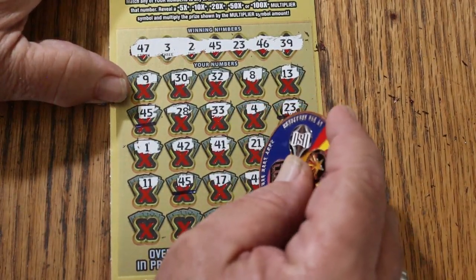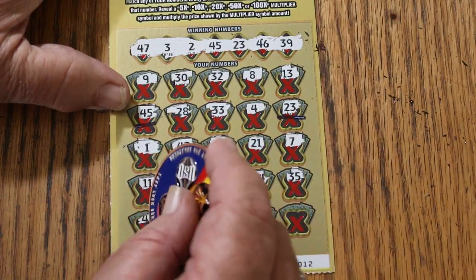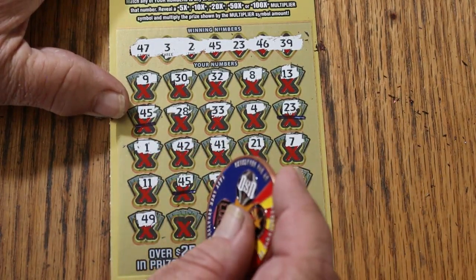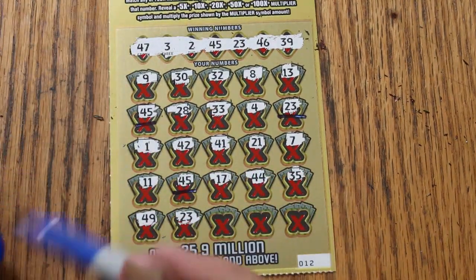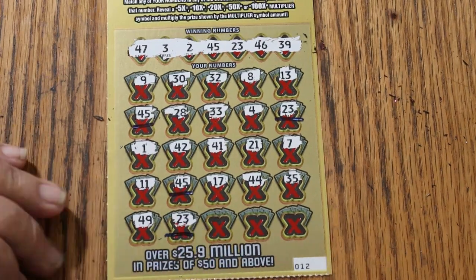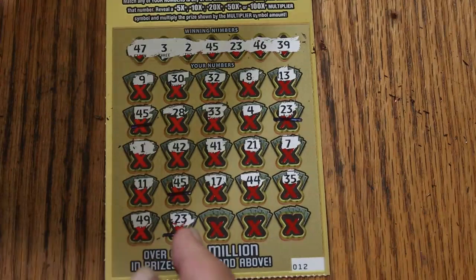17, 44, 35, 49, 23. Another match. So we've got 1, 2, 3, 4 matches so far.